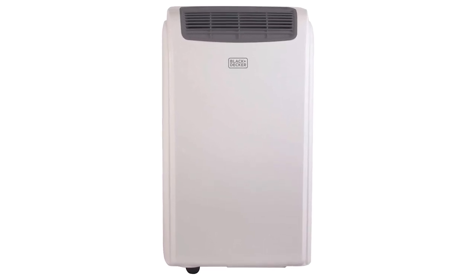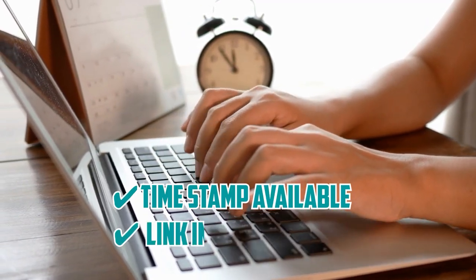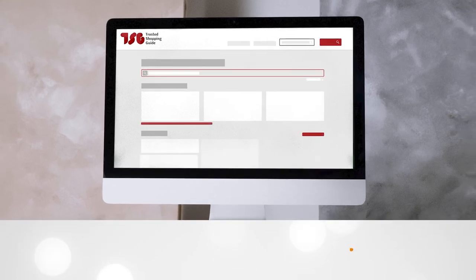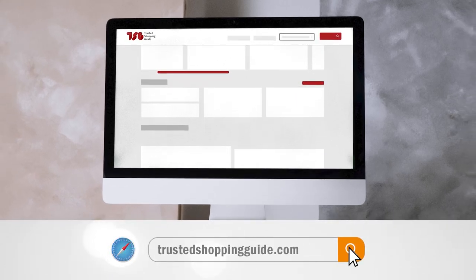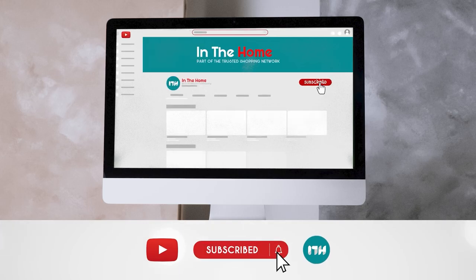Here are the best ones on the market. To help you further, there are timestamps and direct links to all the products in the description below. Be sure to visit our website at TrustedShoppingGuy.com for more of our research in the home, or alternatively subscribe to this channel for regular updates.